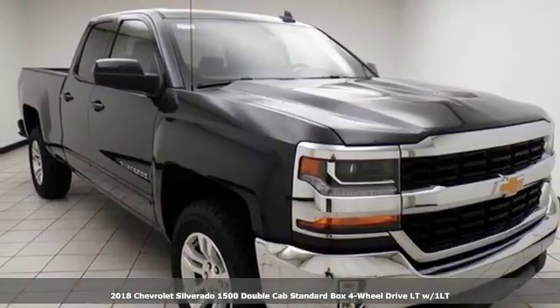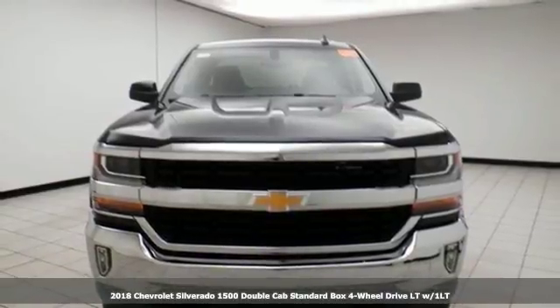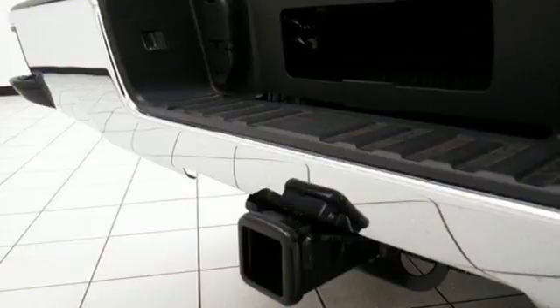Here's a 2018 Chevrolet Silverado 1500. Chevrolet, 100 years of icons. You'll look forward to every drive with features like these.